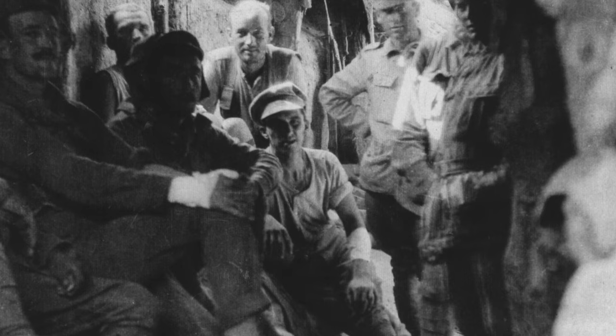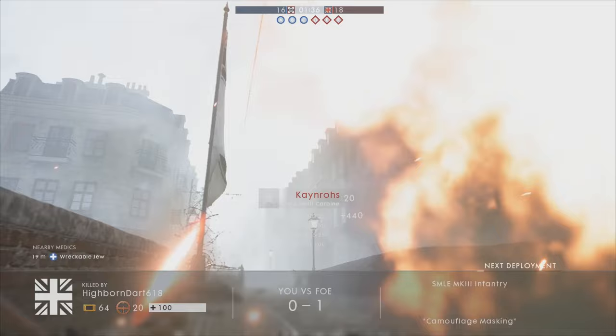The Australians captured the Ottoman trench line at Lone Pine, but the assault on the August offensive's primary objectives was largely a failure. The location of Lone Pine was named after a single pine tree standing at the spot before the fighting began.